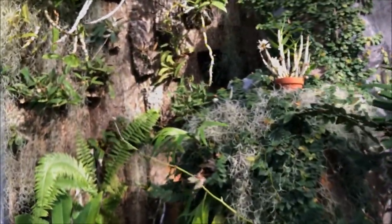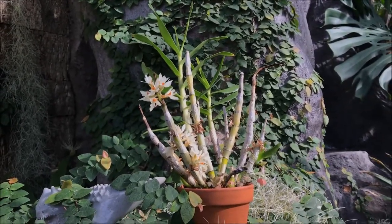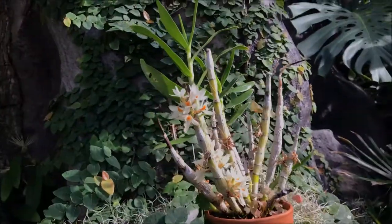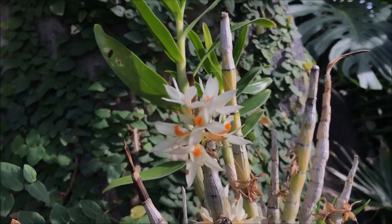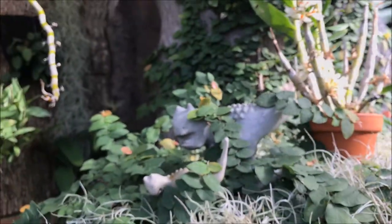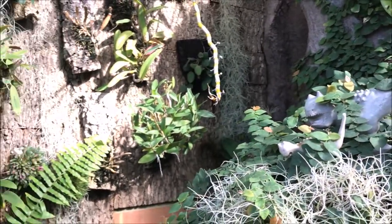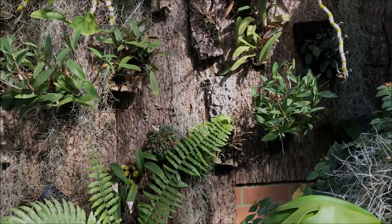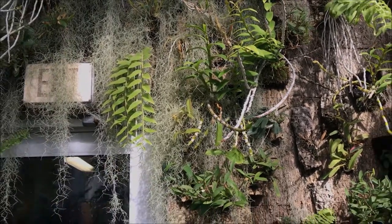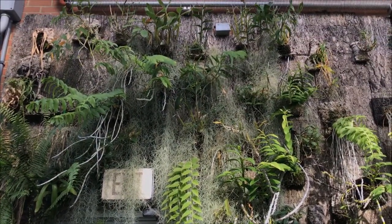And of course these are a lot of their Dendrobiums that they have there in pots, and some of them are on mounts. So they have a wall of mounted orchids. You can see there a lot of Dendrobiums, some Bulbophyllums, but a lot more Dendrobiums and Spanish moss.